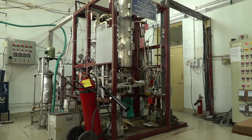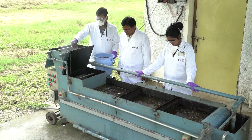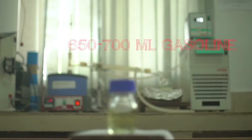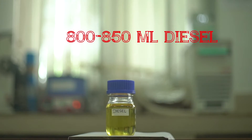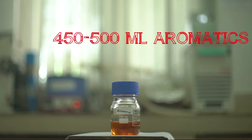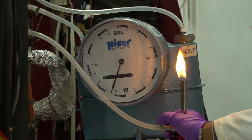The conversion figures are really promising. One kilogram of clean polyethylene and polypropylene type waste can produce either 650 to 700 millilitres of gasoline, or 800 to 850 millilitres of diesel, or 450 to 500 millilitres of aromatics, along with liquefied petroleum gas in each case.